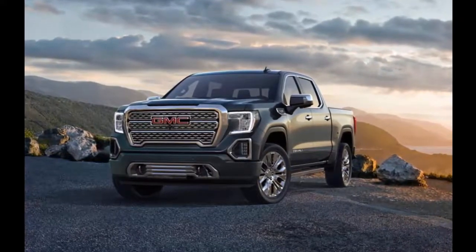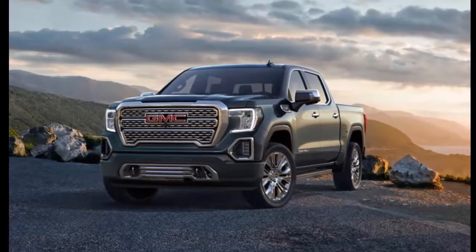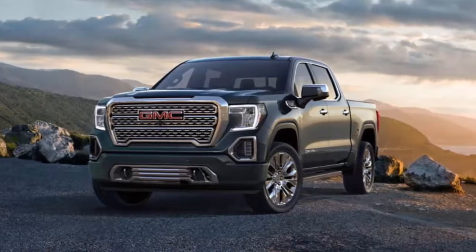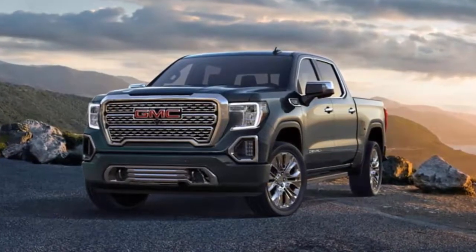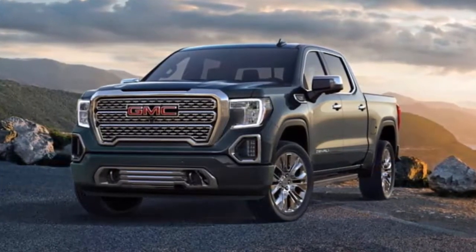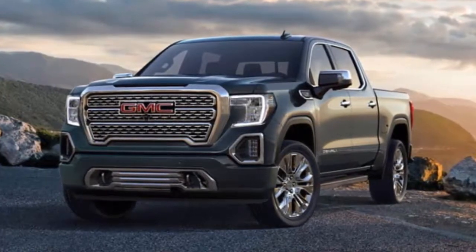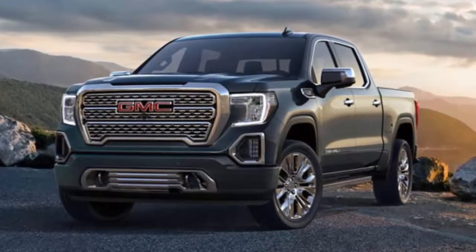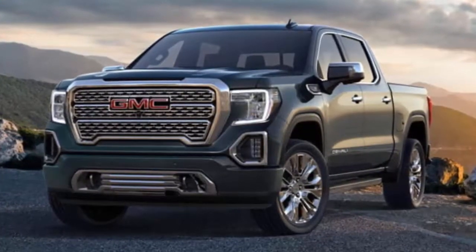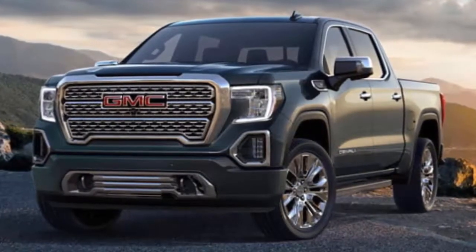The GMC Sierra has always driven in the shadow of the mechanically identical Chevrolet Silverado. But with both trucks due for a redesign for the 2019 model year, GMC is doing more than ever to distinguish the Sierra from its bow-tie-wearing sibling. The 2019 GMC Sierra boasts many of the new features introduced on the 2019 Silverado, which debuted in January at the Detroit Auto Show, but the GMC also gets a few notable tech features of its own, as well as a Carbon Pro carbon fiber pickup box.